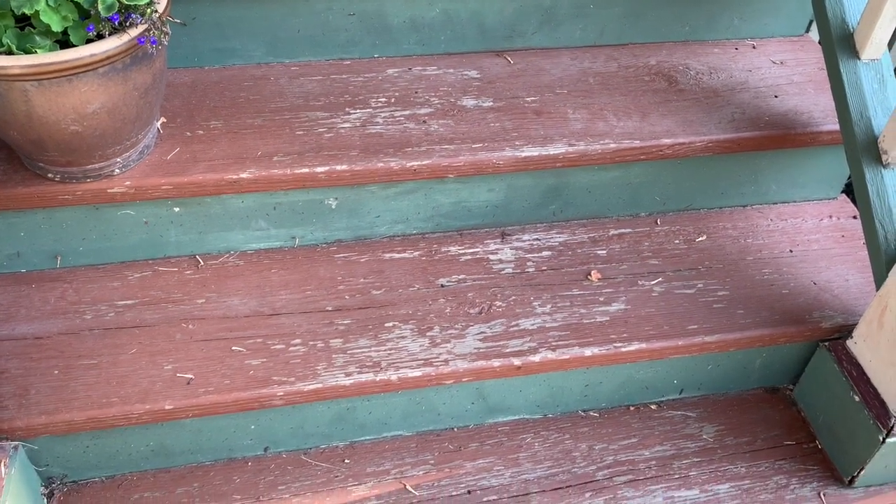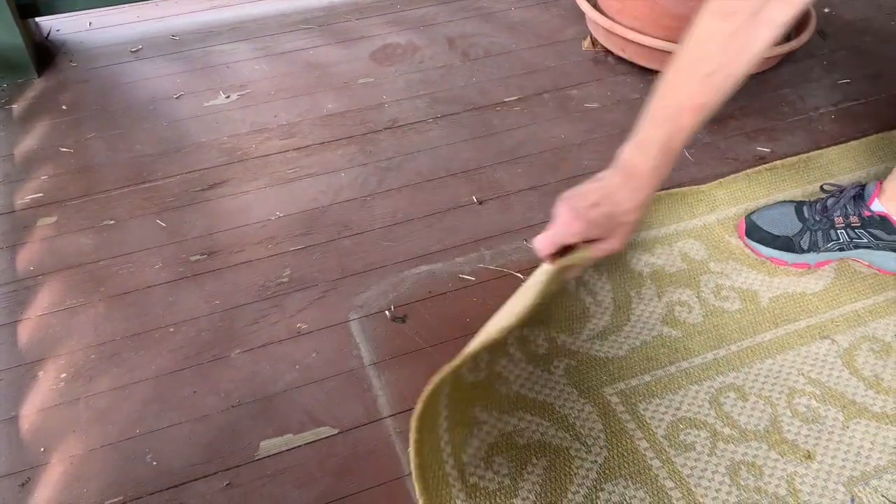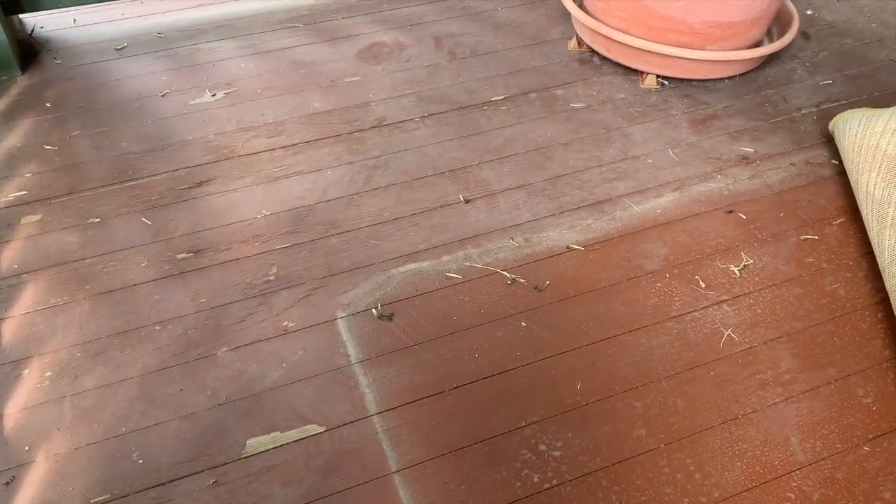Even with a protective coating, look at how the treated wood steps have weathered. When we pull back the porch rug, you can see that the exposed wood is more weathered than the wood that's covered by the rug.